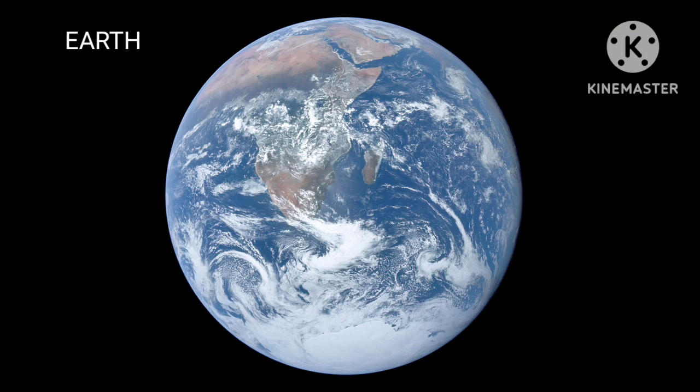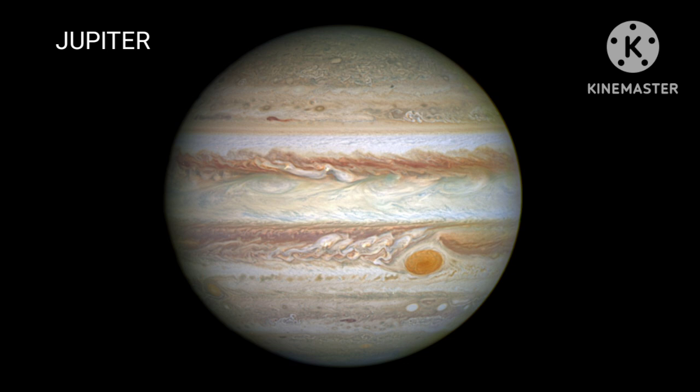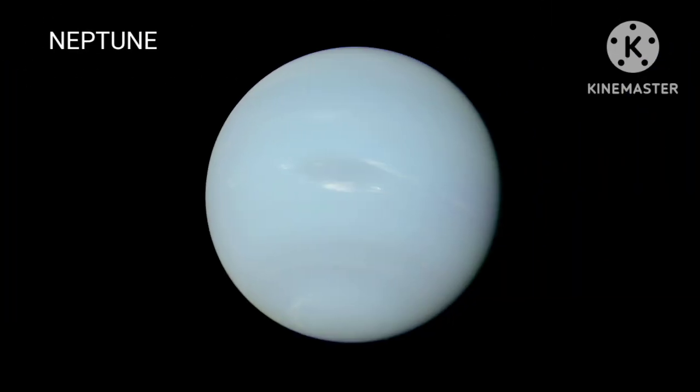There's Mercury, Venus, Earth, Mars and Jupiter, Saturn, Uranus and Neptune.